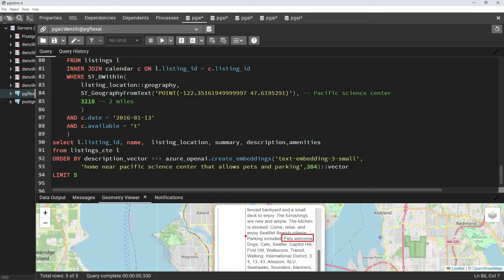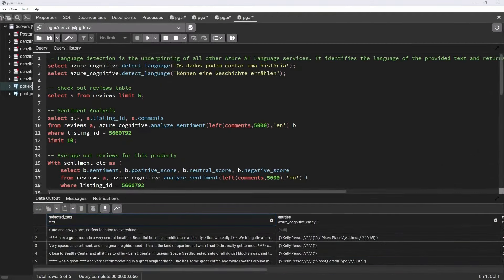So we've seen a few things: how to invoke embeddings from OpenAI, how to store them in vectors, do nearest-neighbor searches, and combine them with other searches within your predicates. That's the first part. The second part we'll look at is how to integrate with some of the Azure AI language services.